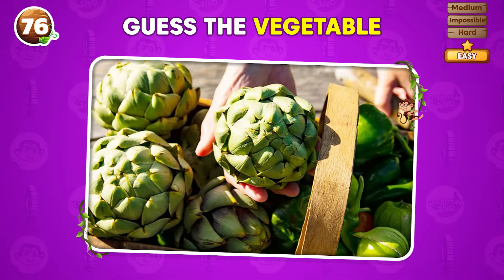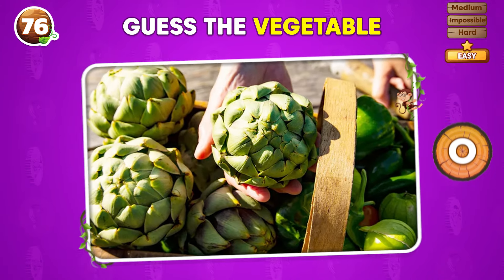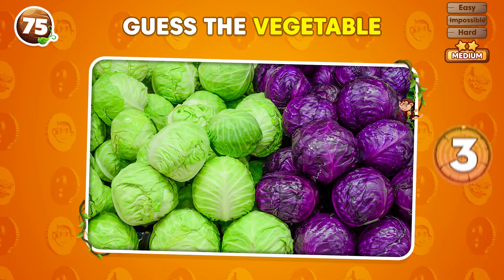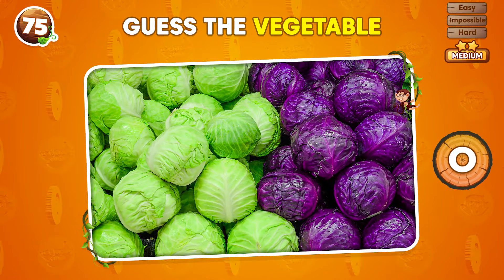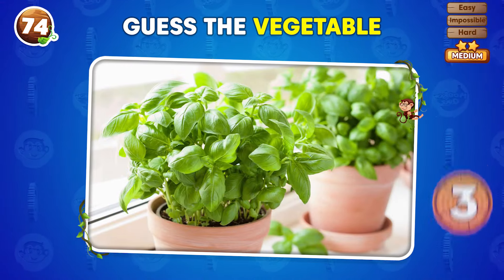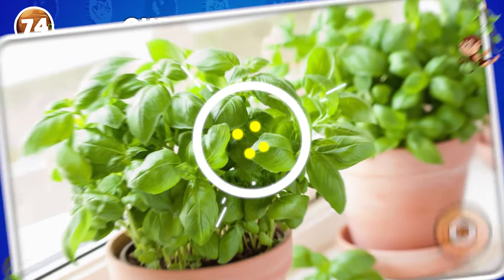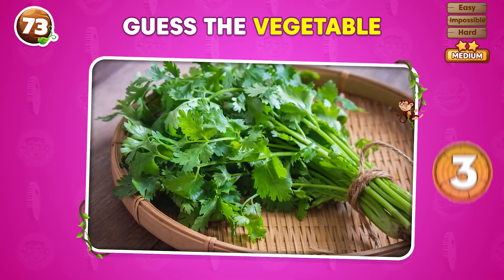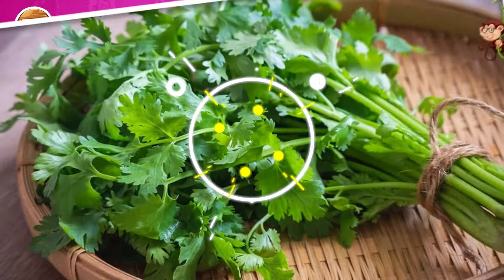Can you identify this vegetable in three seconds? Artichoke! What vegetable is represented in this image? A cabbage! What vegetable is this? A cabbage! Three seconds on the clock! Coriander!